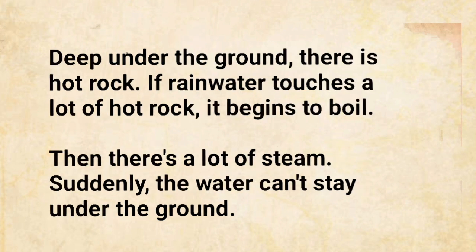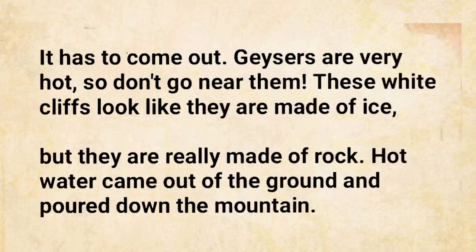Deep under the ground, there is hot rock. If rainwater touches a lot of hot rock, it begins to boil. Then there's a lot of steam. Suddenly, the water can't stay under the ground. It has to come out.